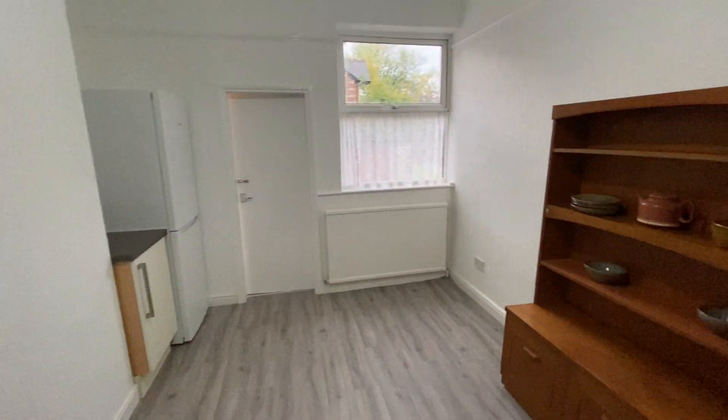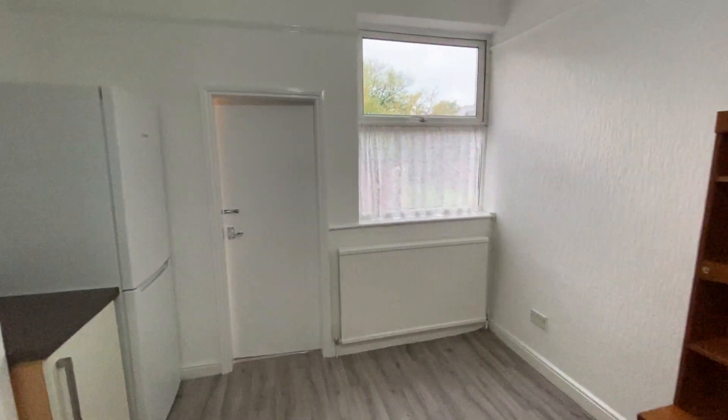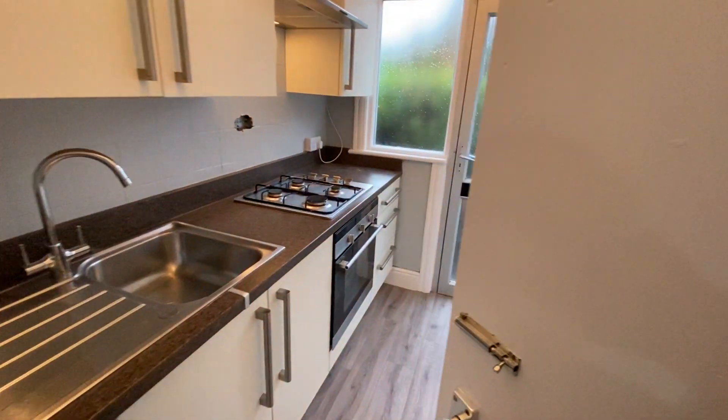Moving on from here, let's take a look into the dining area. Nice little dining table there — it's a really good sized dining room. This property has been redecorated throughout: new flooring, new decoration. Going to the kitchen here.